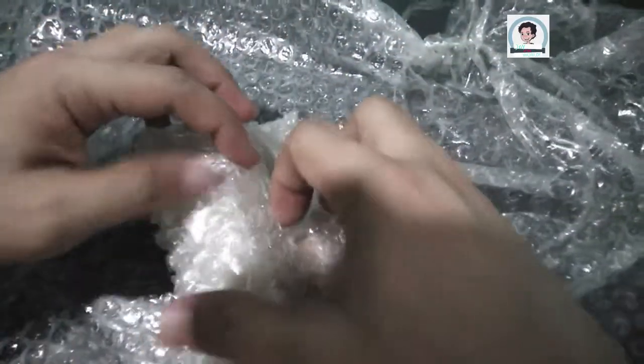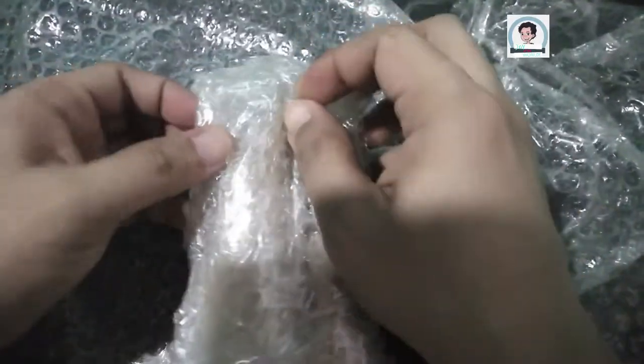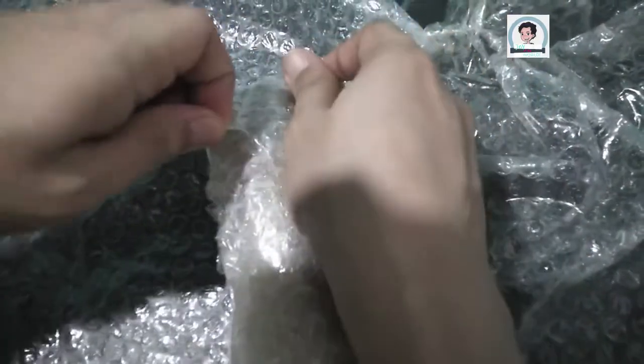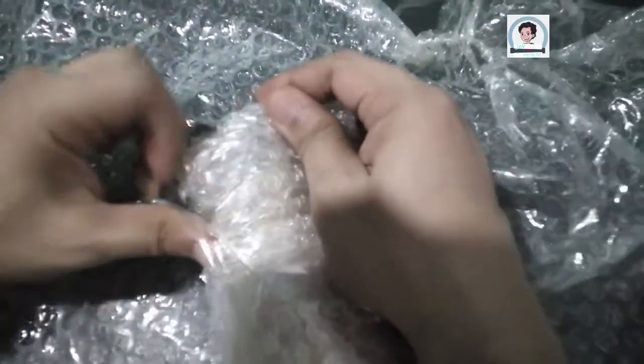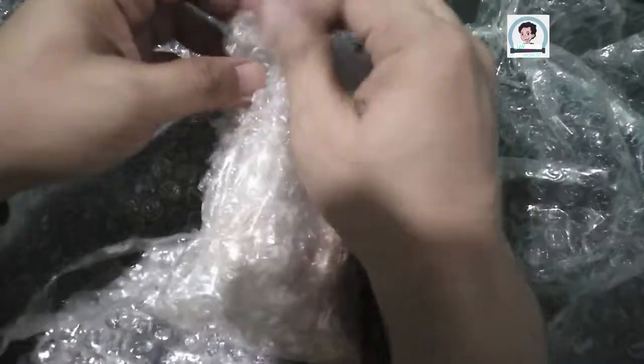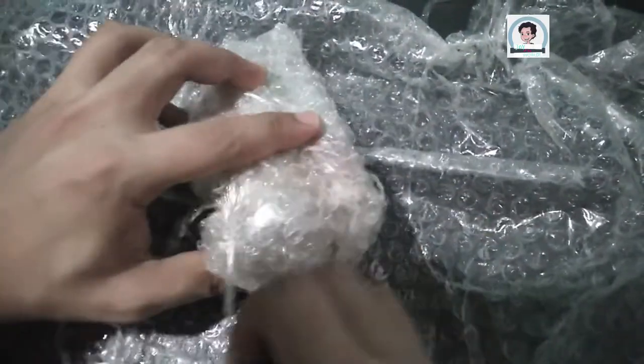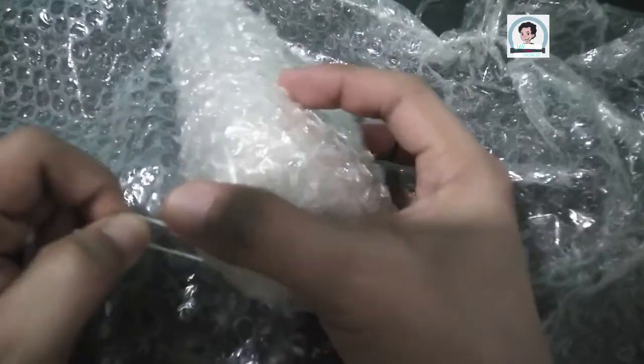And here comes the next item! How exciting! It's also wrapped with bubble wrap. There you go! The packaging is super sturdy — sturdier than some broken relationships!